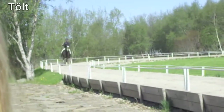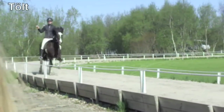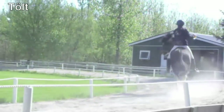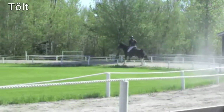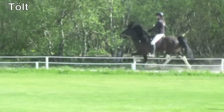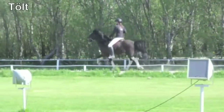The tölt is the speciality of the horse, and as you can see, it is very soft and smooth to ride. Similar gaits are known in other breeds, such as the running walk or rack. But it is generally agreed that only the Icelandic horse can manage this gait so naturally, and with so much extension of speed.